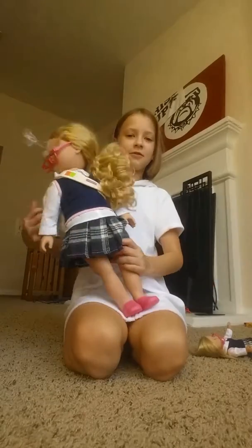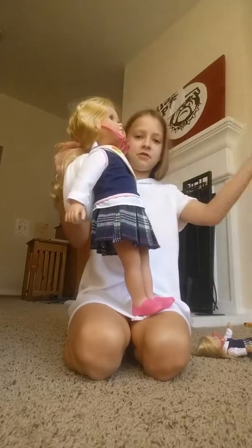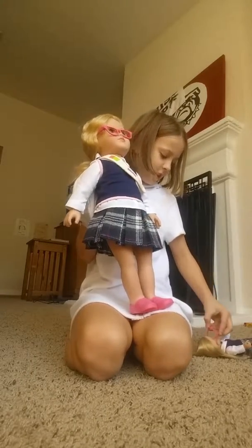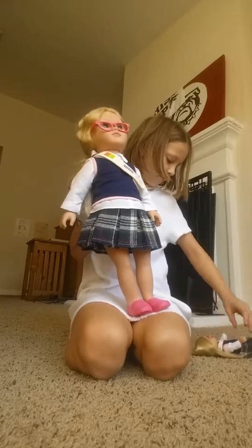Hi guys, it's me Star. Magenta has to go to school to the kitchen, but I got something new yesterday. It's the mini doll. I love it.